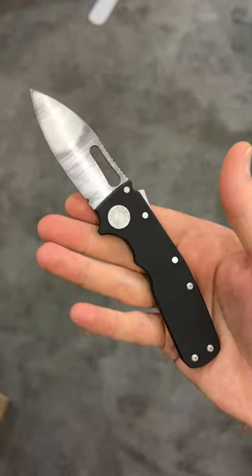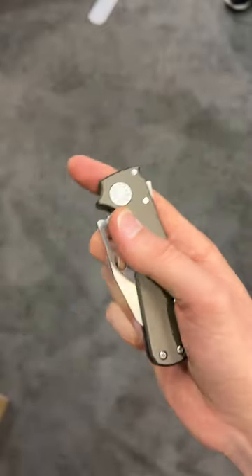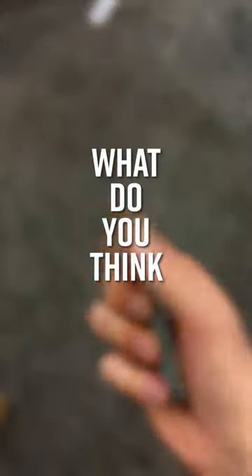And number 1: the Demco Knives Shark Cub. Although still just a prototype, the Shark Lock still feels great, with three blade shapes, slicier 20CV steel than the AD 20.5, and a more convenient size for everyday carry. What do you think of these?